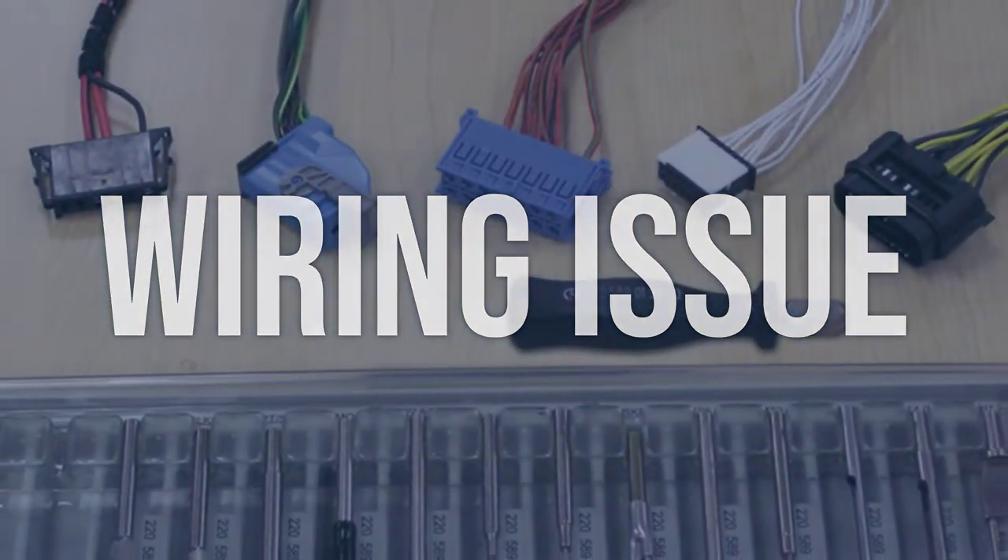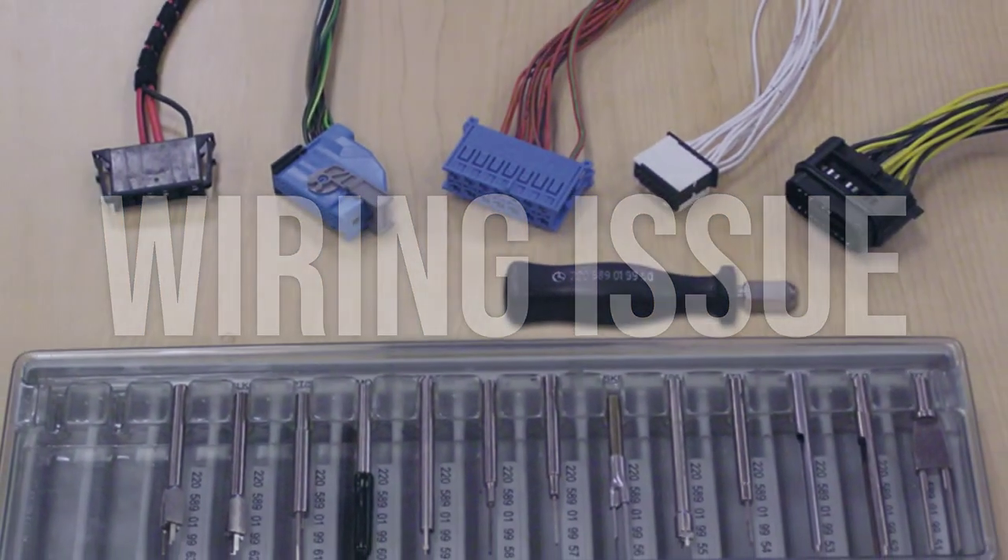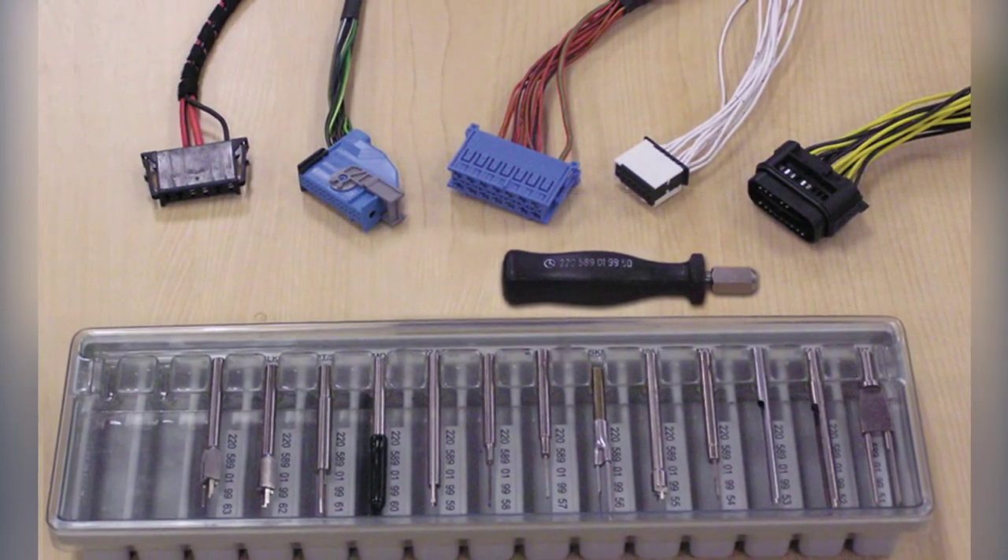Repair or replace any damaged wiring. Ensure that all connections are secure and free from corrosion.